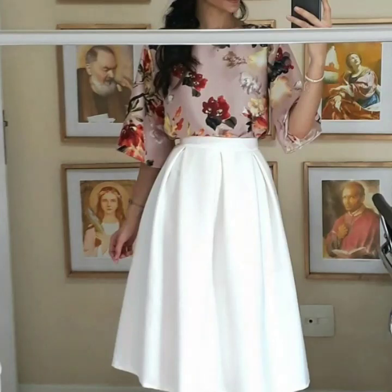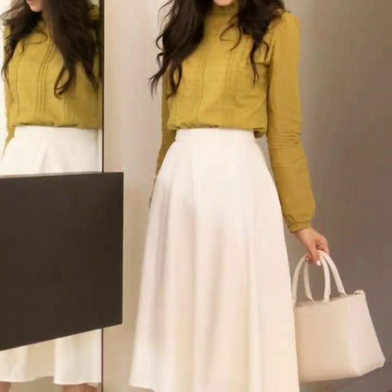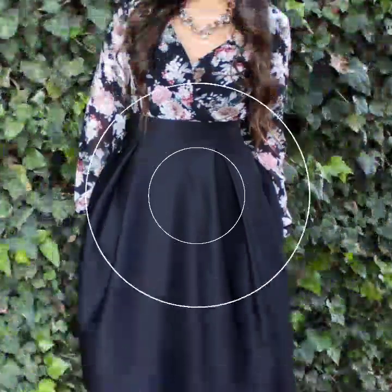Hello everyone, welcome back to my YouTube channel! So how are you all? I hope you guys are doing very well. Back again with the most demanding collections — this time I'm bringing you design ideas of stylish, beautiful, and elegant high-waisted pleated skirt designs for the winter season.